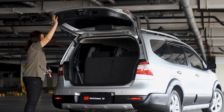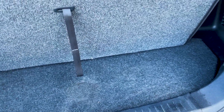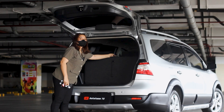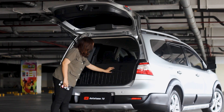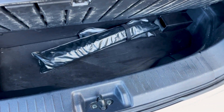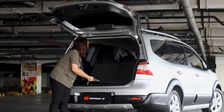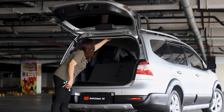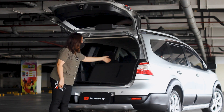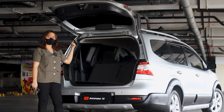Untuk bagasinya cukup luas. Kalau kalian butuh space yang banyak, kalian bisa lipat bangku bagian belakang. Untuk kunci-kunci ada di sini. Toolkit dan dongkrak juga tersedia, plus ban serep-nya yang belum turun tanah. Di sini juga ada lampu untuk penerangan bagasi, jadi kalau kalian butuh penerangan di bagian belakang, bisa langsung dinyalain.